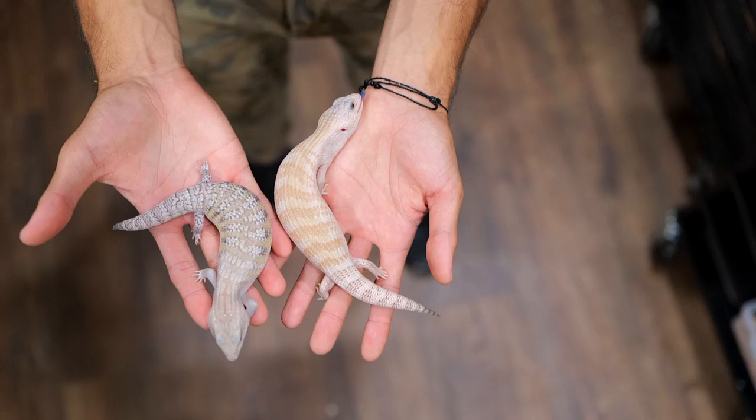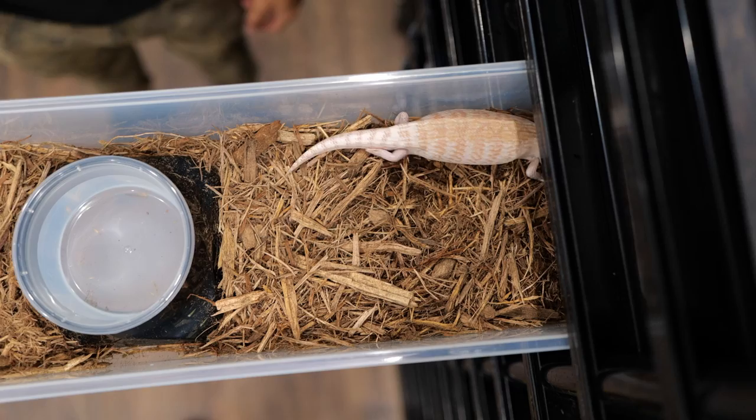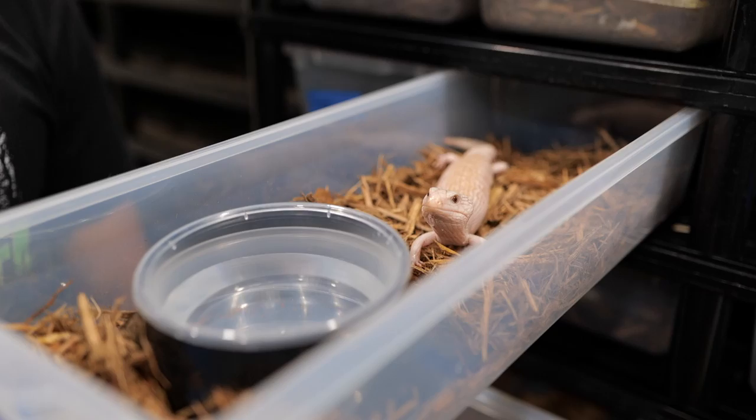We house them basically like any other regular blue-tongued skink. The cool thing about these new V18 tubs is that they actually have this water bowl feature, so they'll never spill their water and it makes it very simple to switch out their water. You can actually find that on our website.